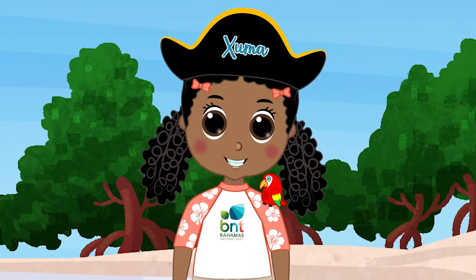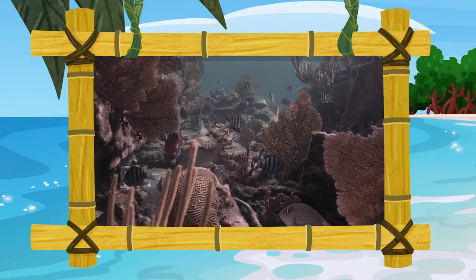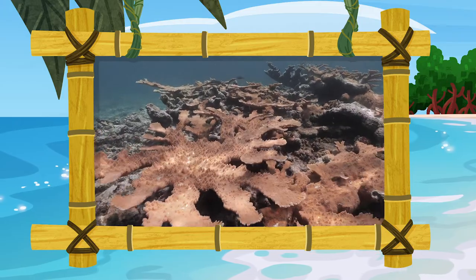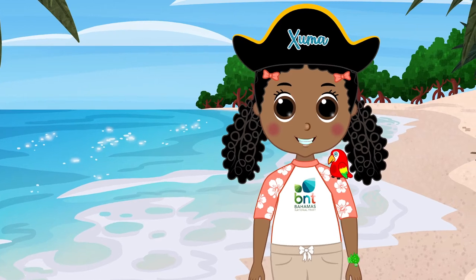Got your sea legs yet? The treasure's moving out to the reefs! Reefs team with life and supply seafood. They're like treasure chests brimming with sea jewels like grouper and crawfish. What would happen if we lost our treasures?